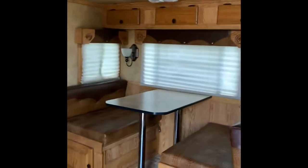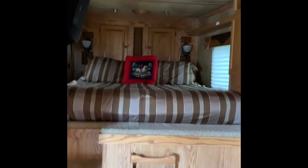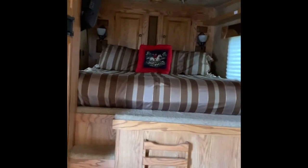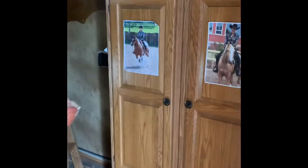This trailer is eight feet tall, so it's made extra tall, which gives you a lot more room up here in the bed space so you don't feel claustrophobic. It also gives the horses more room at the back. We've got a bedroom door here, more cupboard space, and another TV.